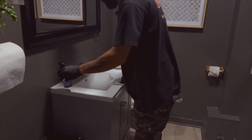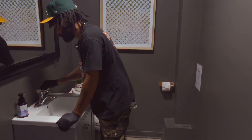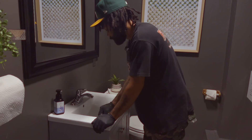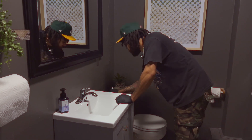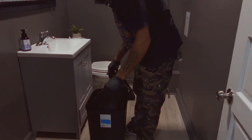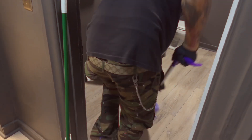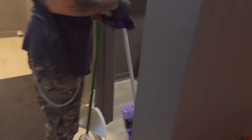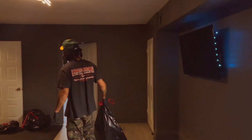Scrubbing the sink with disinfectant spray and scrubbing the toilet with Ajax cleaner — these are the things as a business owner that may not be glamorous and you may not want to do them, but they have to be done. Then I make sure I take all the trash bags out from every room.